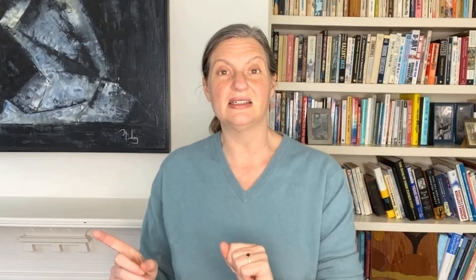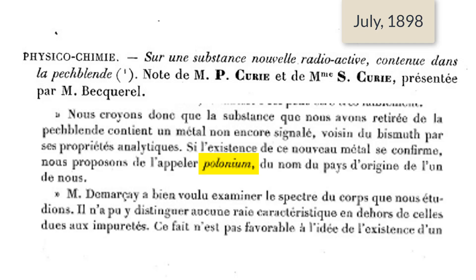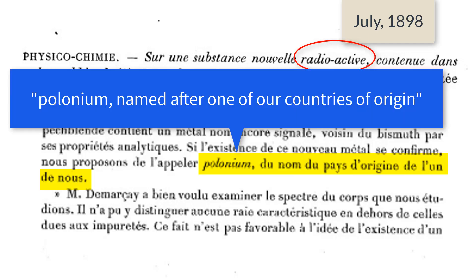Rutherford admits there's possibly a third type of radiation, because gamma rays are very hard to detect with electricity, and his uranium didn't produce much radiation in the first place. However, Rutherford did admit that, quote, it is possible that other types of radiation, either of small intensity or very great penetrating power, may be present. Meanwhile, Marie Curie discovered a new highly radioactive substance in uranium ore that she named polonium after her native country of Poland.